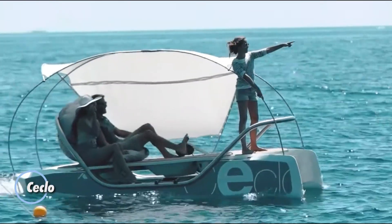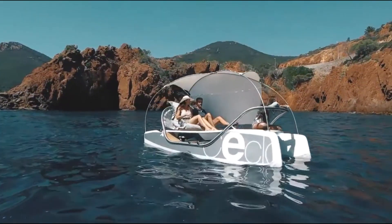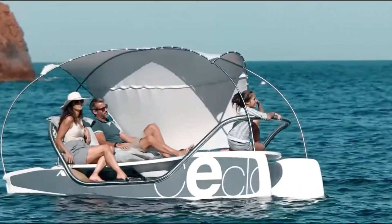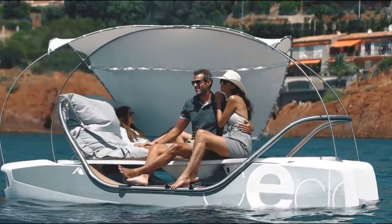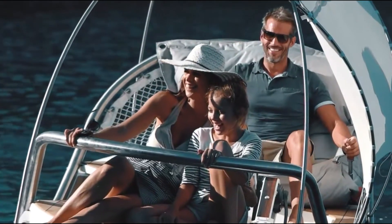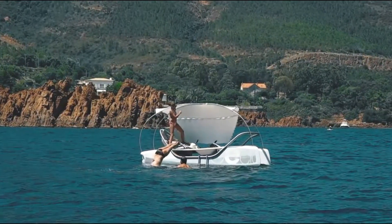Introducing Seclo, the next frontier in water transportation. This groundbreaking watercraft combines state-of-the-art hydrofoil technology with a commitment to sustainable energy, setting a new standard for eco-conscious travel. With its streamlined design, Seclo isn't just about getting from point A to point B — it's about transforming the journey itself. Visualize yourself effortlessly gliding above the water's surface, with a smooth, exhilarating ride and unobstructed views of your surroundings.